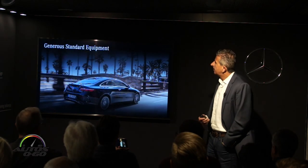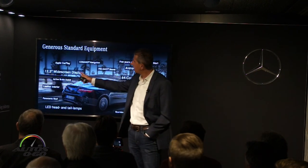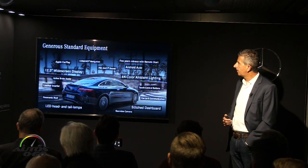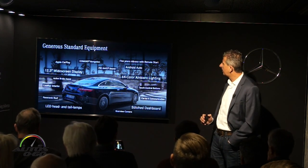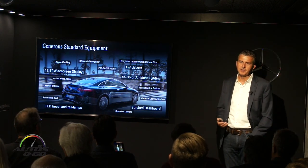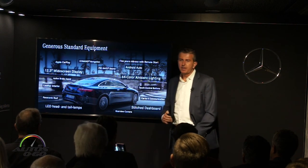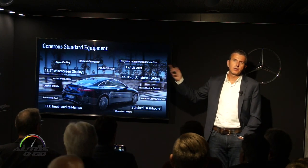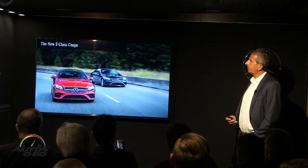Standard equipment on the E-Coupe is very generous: the large dual display setup, standard leather interior, panorama roof, LED lights and tail lamps, stitched dashboard, 360-degree camera, and 64 different interior ambient lighting colors — standard on every car. Pre-Safe Sound is standard, Command is standard, and our mbrace system is also included standard for five years at no charge — allowing remote lock/unlock and remote start.